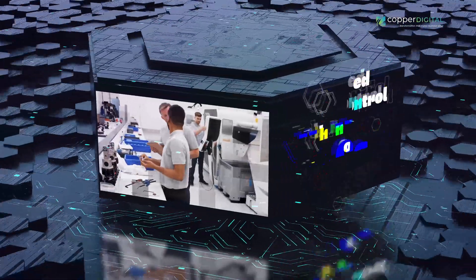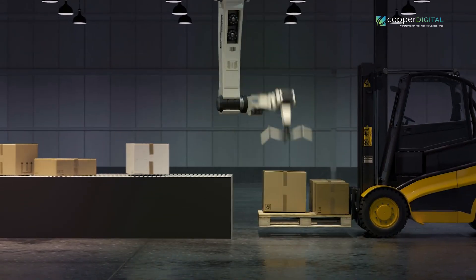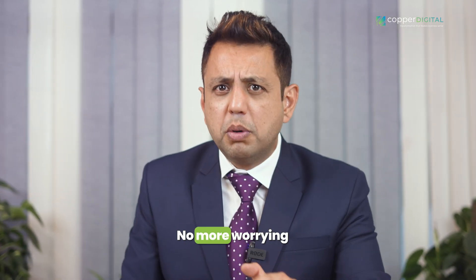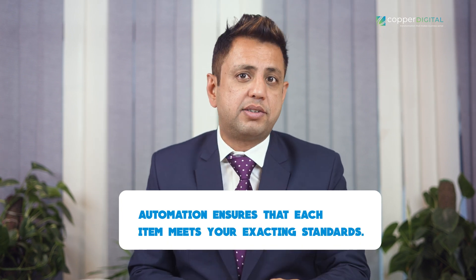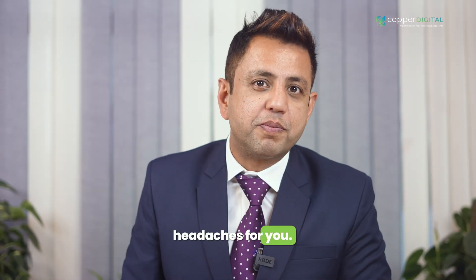Get ready to ramp up production and watch those numbers soar. Next on our list is enhanced quality control. Say goodbye to those pesky defects and hello to consistency. With automation, every product that rolls off the line is precision perfect. No more worrying about inconsistent manual labor — automation ensures that each item meets your exacting standards. That means happier customers and fewer headaches for you.